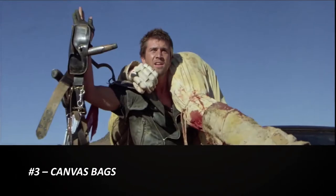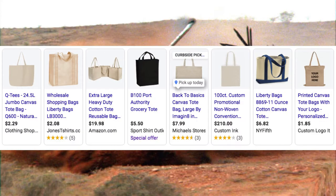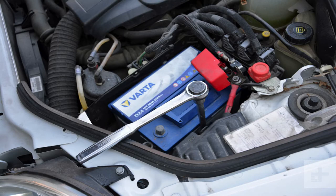Number three is canvas bags. Canvas bags are deceptively strong even as grocery bags. A canvas bag is a great way to carry a car battery, especially the ones with long shoulder straps. Now is a good time to practice changing the battery in your own car. Do you know the size of the wrench needed to loosen the terminal ends?